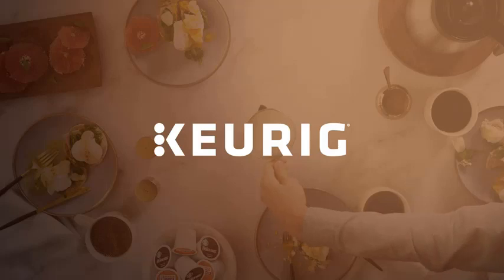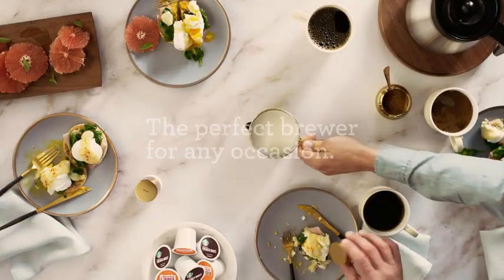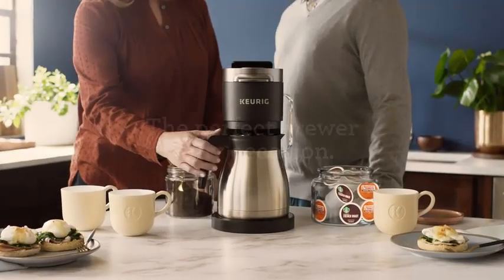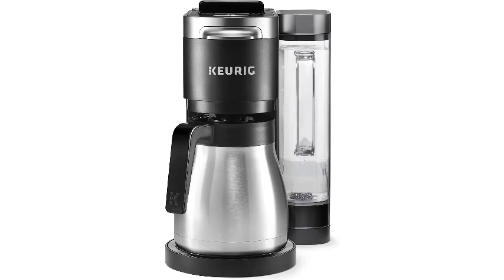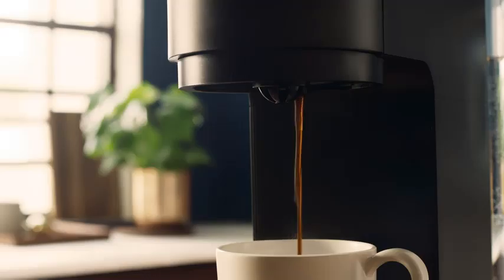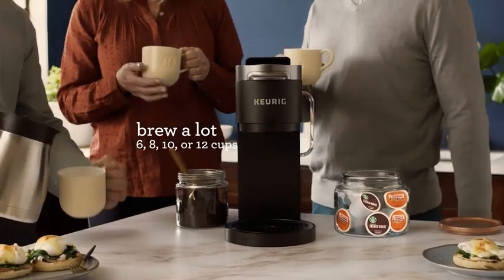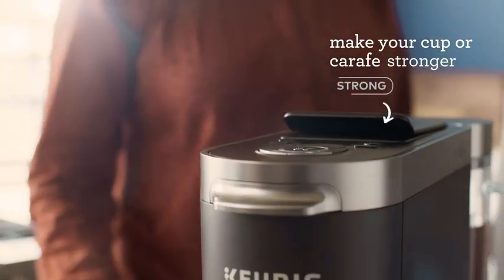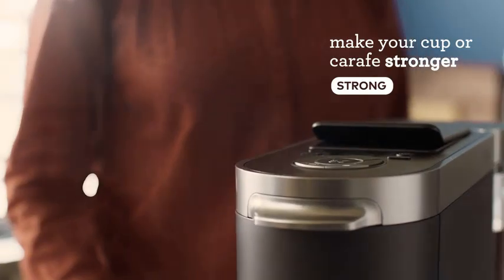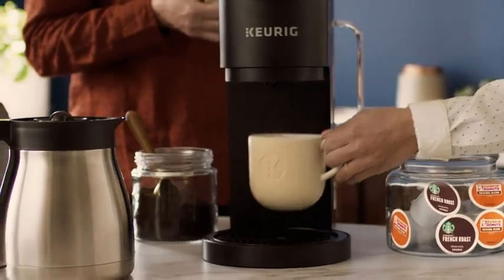No. 3: Keurig K-DUO PLUS Single-Serve and Carafe Coffee Maker. The Keurig K-DUO PLUS offers the ultimate convenience for coffee lovers. With its versatile design, this machine allows you to brew a single cup or a full carafe of coffee, catering to your preferences and needs. Whether you're rushing out the door and need a quick pick-me-up or hosting a gathering and want to serve multiple guests, the Keurig K-DUO PLUS has you covered. Featuring a large 60-oz water reservoir, you can brew multiple cups before needing to refill, saving you time and hassle. The programmable carafe side ensures your coffee is ready when you need it.